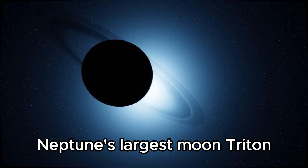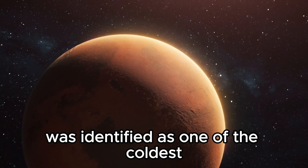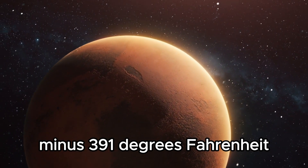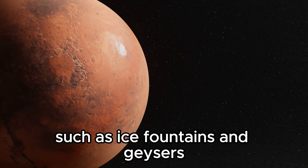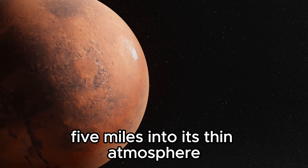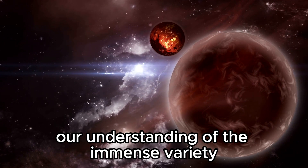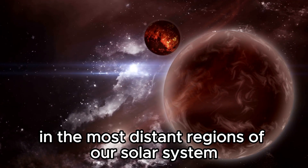Notably, Neptune's largest moon, Triton, was identified as one of the coldest bodies in our solar system, with surface temperatures plunging to a frosty minus 391 degrees Fahrenheit. Triton also exhibited unusual features such as ice fountains and geysers, which ejected ice particles five miles into its thin atmosphere. These extraordinary revelations expanded our understanding of the immense variety and complexity of celestial bodies in the most distant regions of our solar system.